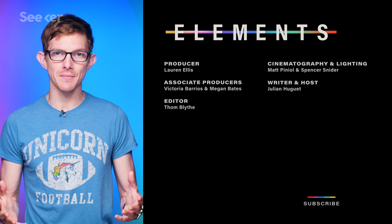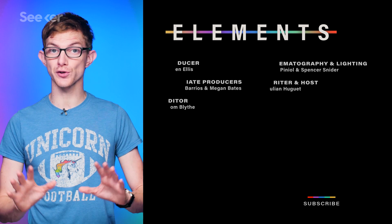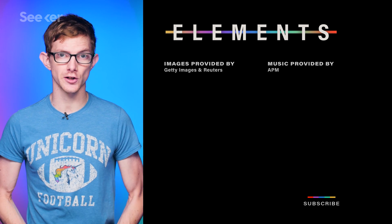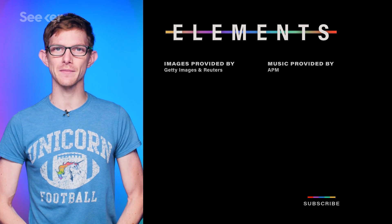Check out more of China's massive engineering projects in another video on this channel. Fun fact: if you want to find the world's longest bridge full stop, you don't have to go far — the Danyang-Kunshan Grand Bridge connects Shanghai to Nanjing and is nearly 165 kilometers long. Thanks for watching, and I'll see you next time on Seeker.